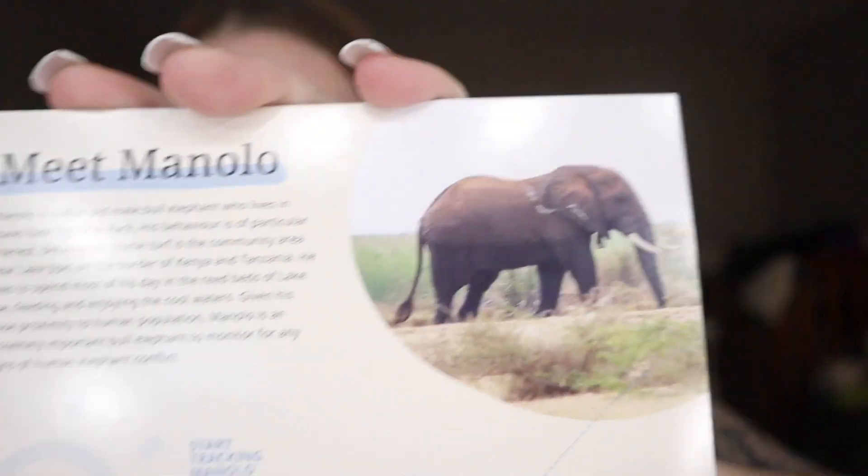I received my three cards in the mail indicating which animals I have been selected to track. So, these are my new pets — I've officially adopted them. First, we have Monolo, our elephant. I'll read this little text here for you guys, but this is what he looks like. He's adorable. Gets it from his mom.